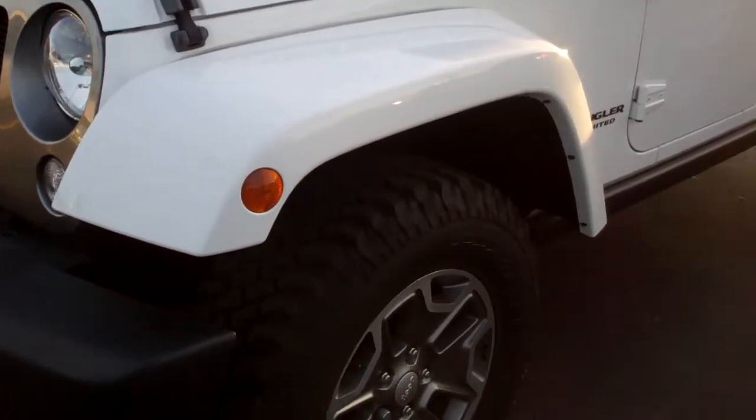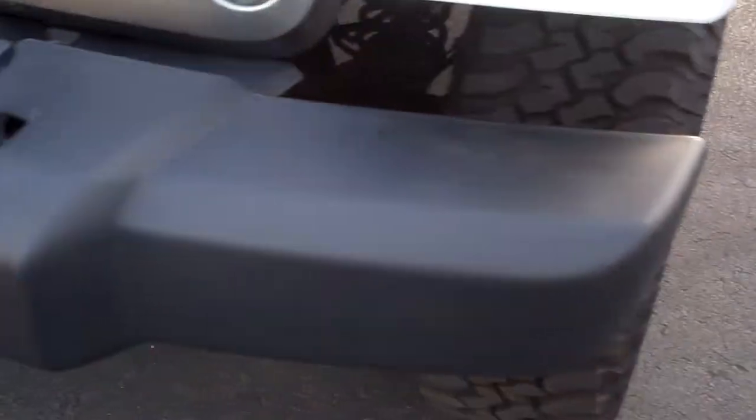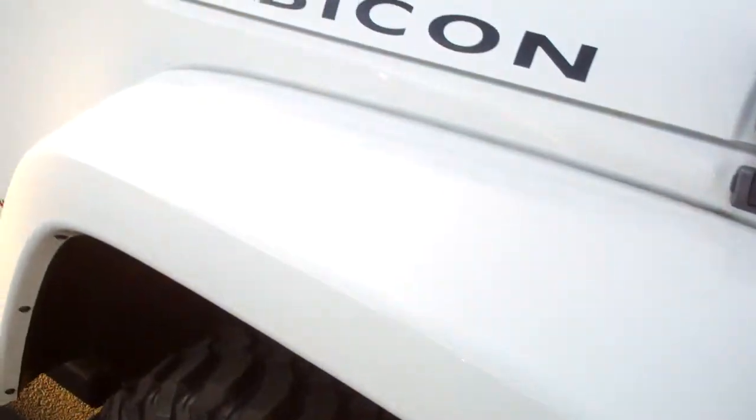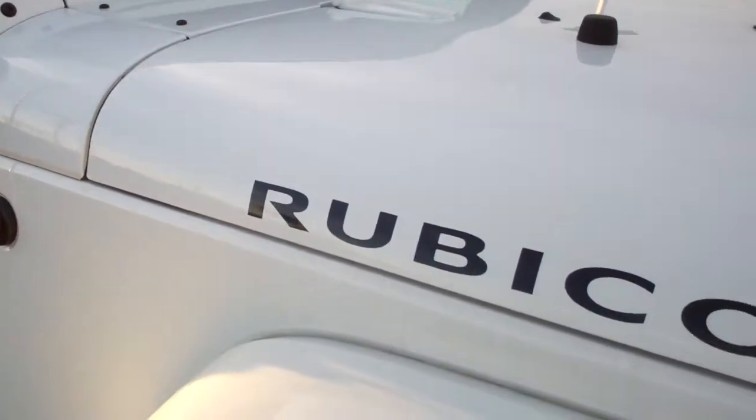This is stock number 8142, a 2014 Jeep Wrangler Unlimited Rubicon. This Jeep has a 3.6 liter V6 engine.